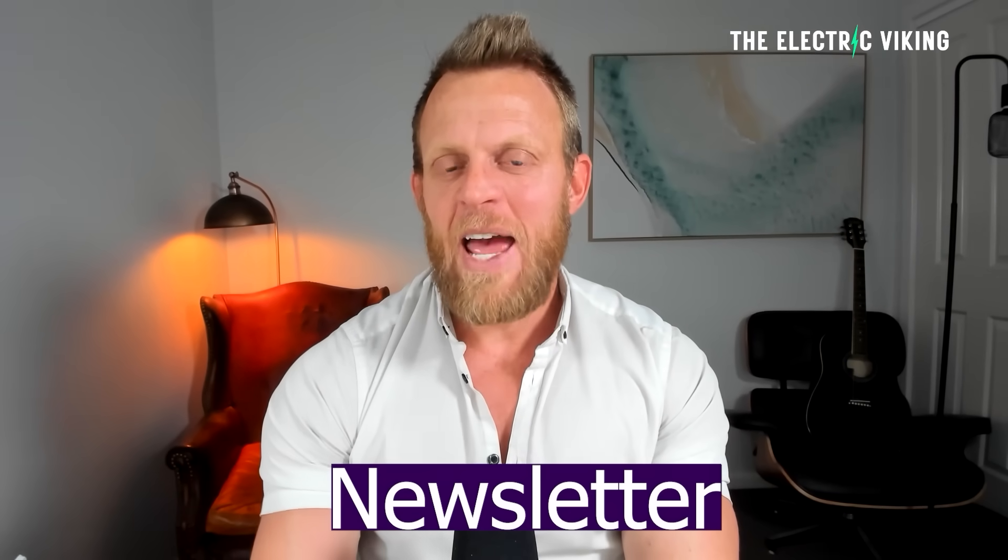YouTube's new algorithm means you're often not getting all of our videos in your feed. There are 7,500 videos and you're probably not seeing a lot of them. In the description there is a link to our newsletter — click on that and you can get a daily update of all the latest news in the electric car industry.